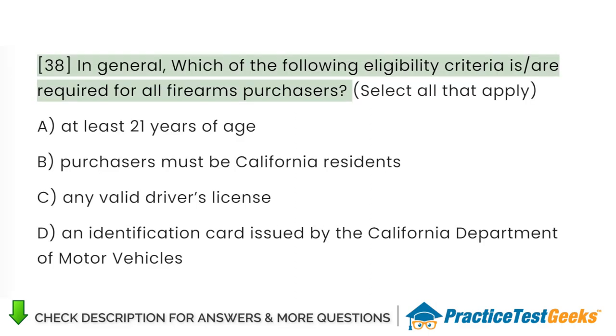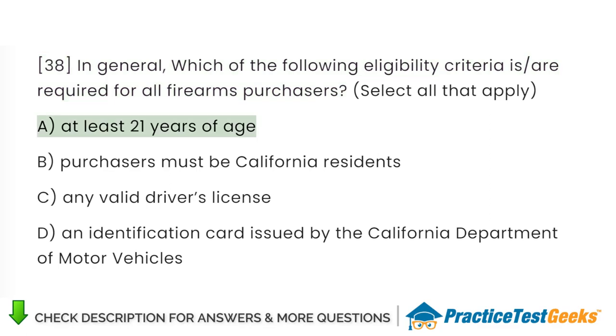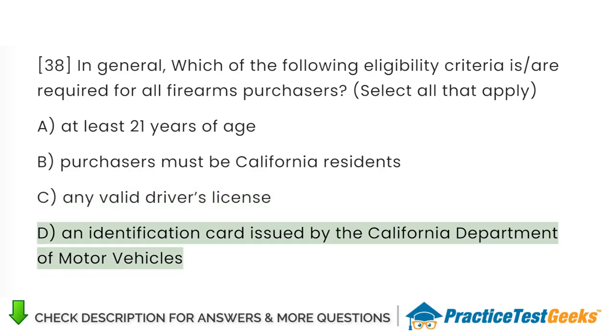In general, which of the following eligibility criteria is required for all firearms purchasers? A. At least 21 years of age. B. Purchasers must be California residents. C. Any valid driver's license. D. An identification card issued by the California Department of Motor Vehicles.